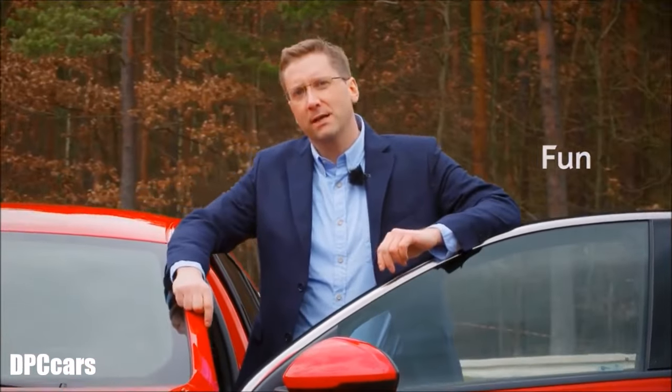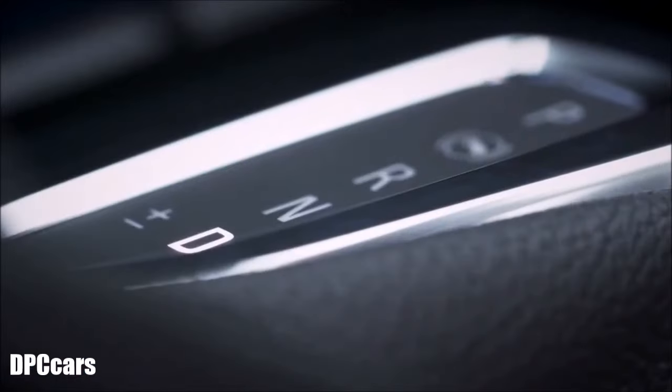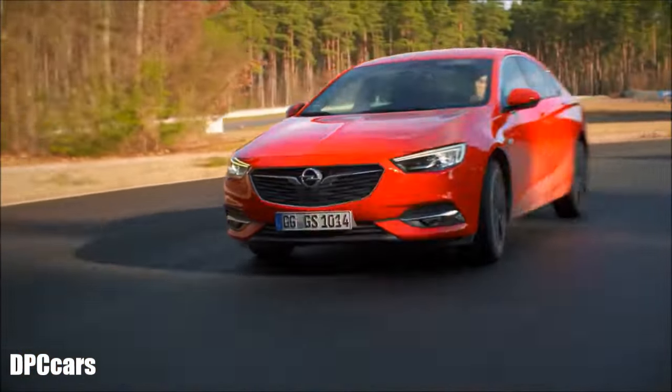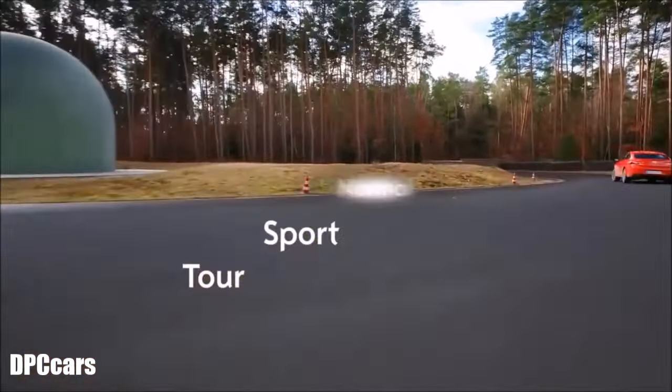We will now test how it works. The vehicle has three different driving modes: Tour, Sport, and Normal.